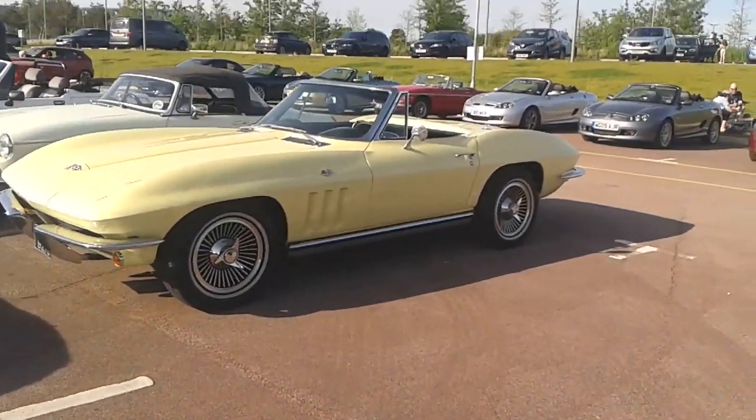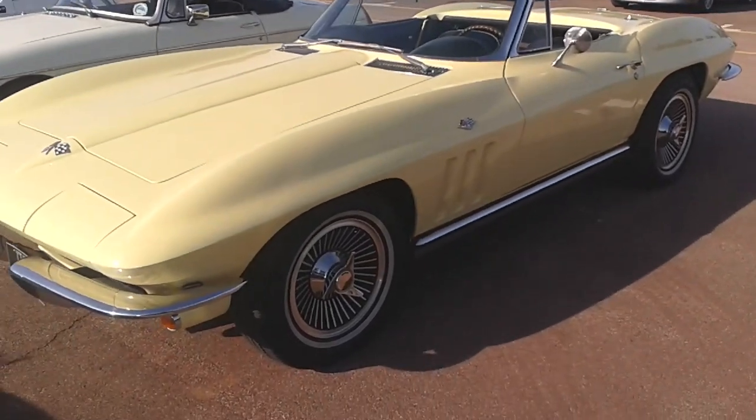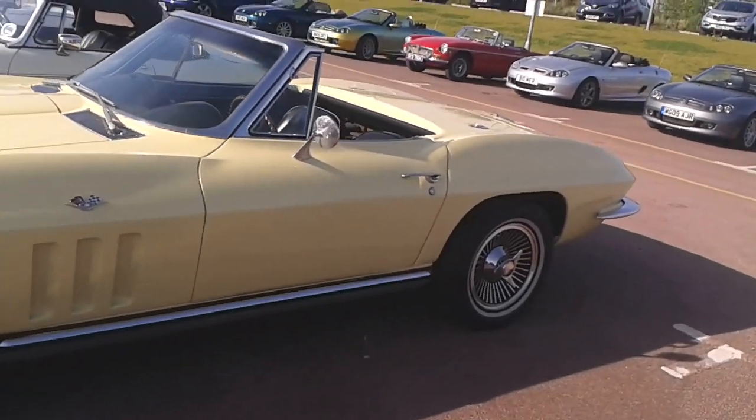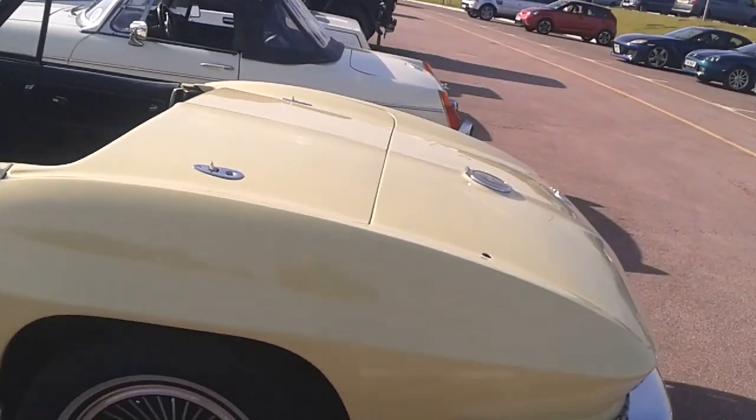And then there's a Corvette — the other end of the fuel consumption spectrum. I saw this one last time — it looks really nice out in the sun today, in a pale yellow.